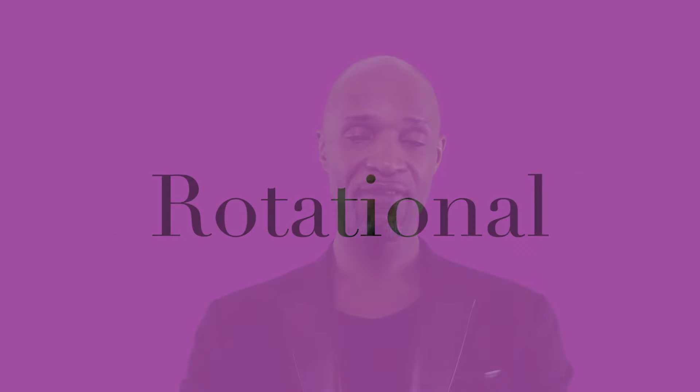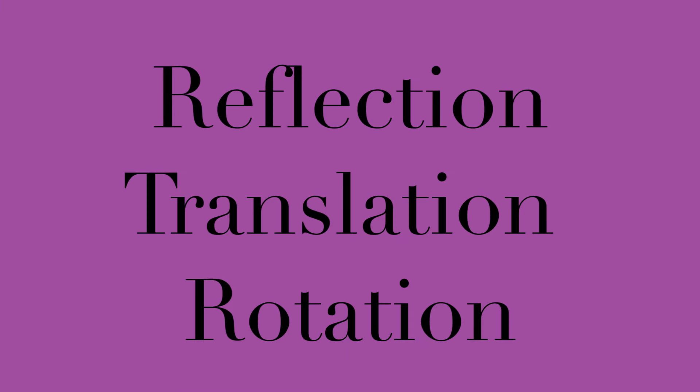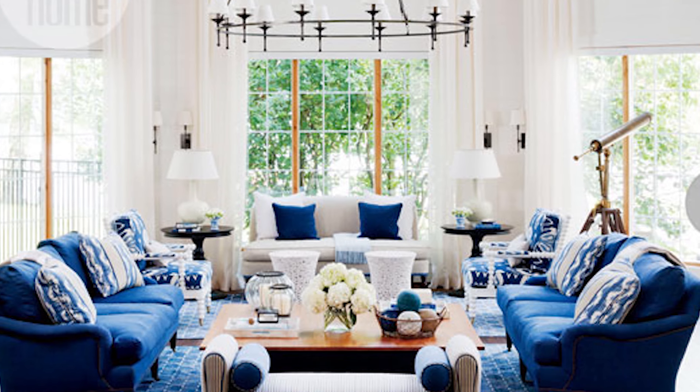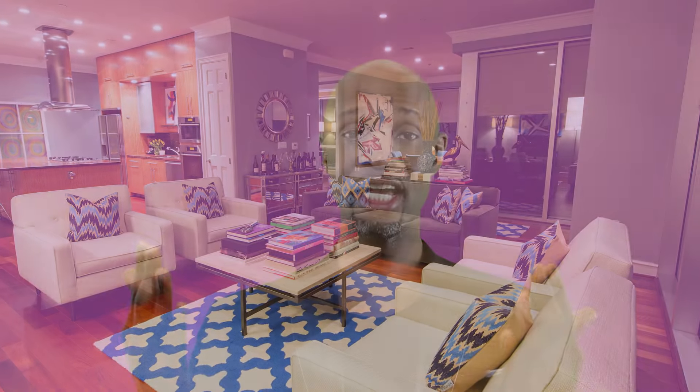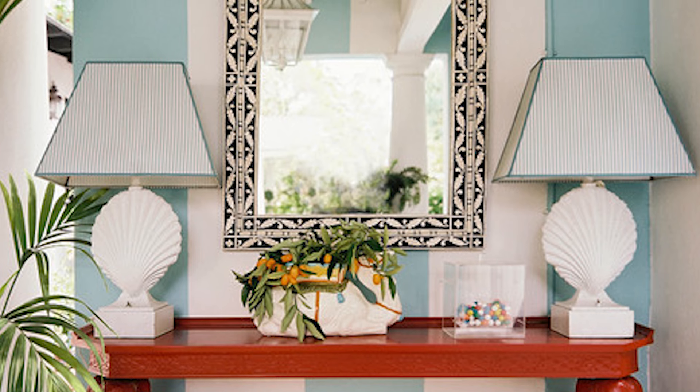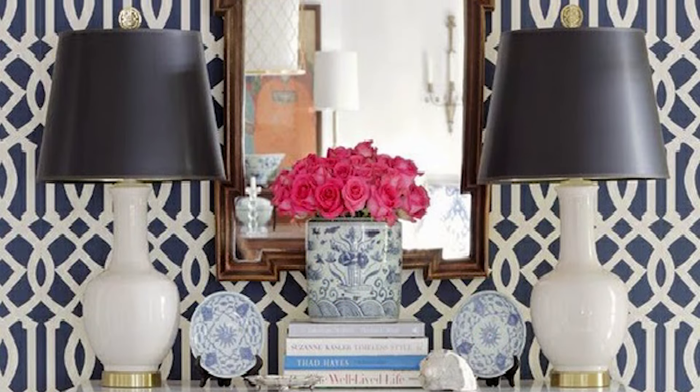Now that you know why symmetry is important, let's talk about the three types of symmetry. The first is reflection, the second is translational, and the third is rotational. Reflection symmetry creates a mirror effect — think of twins or looking in a mirror and seeing a duplication of yourself. It's about having pairs: two of the exact same item at the exact same scale and placement on opposite sides, so if you collapsed them together they would mirror one another.